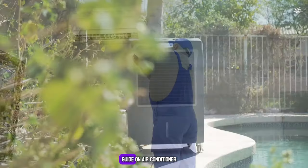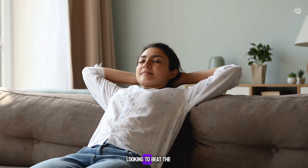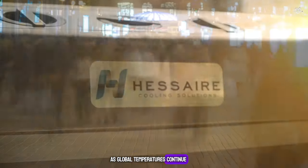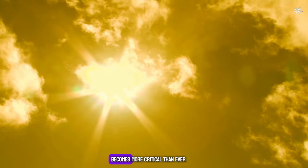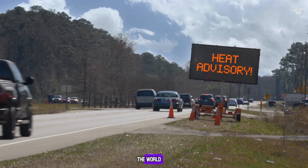Welcome to our comprehensive guide on air conditioner versus air cooler, a topic that has sparked endless debates and confusion among consumers looking to beat the heat efficiently and economically. As global temperatures continue to rise, the quest for the most effective cooling solution becomes more critical than ever, with record-breaking heat waves hitting various parts of the world.